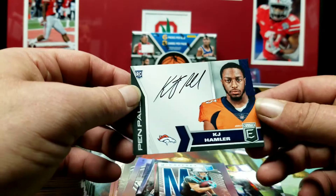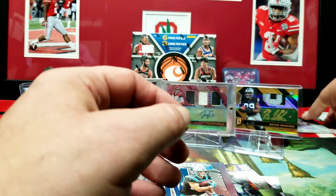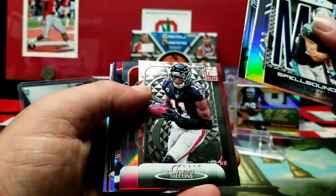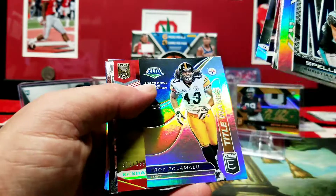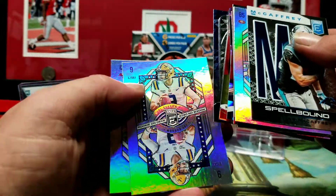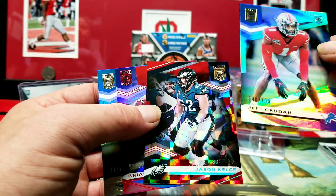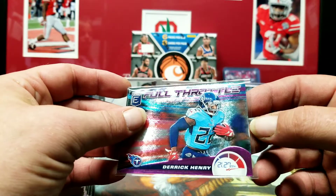So we had our KJ Hamler black ink Pen Pals, our Jacob Eason out of 149, and this was a really good box overall — just a ton of good cards. That Lamar Jackson purple on purple is awesome. Troy Polamalu is cool. Another Lamar Jackson Full Throttle numbered, Jerry Jeudy, Joe Burrow rookie, Isaiah Simmons rookie, and one of my favorite cards even though it's out of 799 — the Jeff Okudah. Jason Kelsey numbered, Brian Lewerke out of 98, Colin Johnson out of 799. Then we had our damaged card — which was a big bummer. My little girl standing behind me giving the thumbs down.